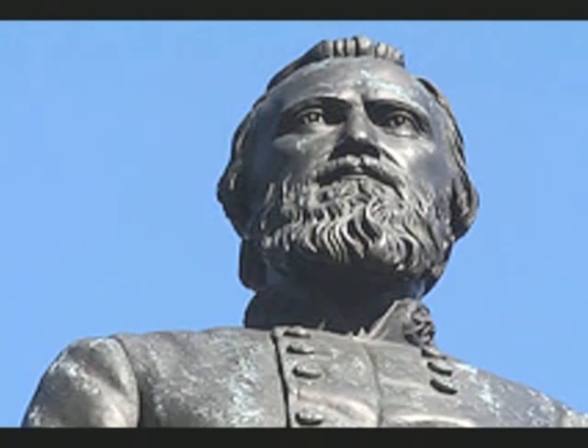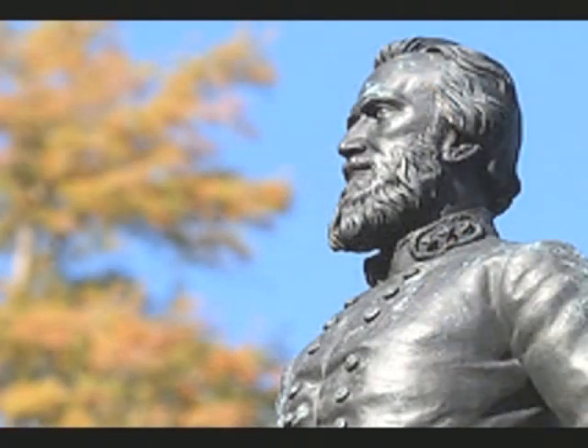It was on May the 2nd, 1863, at the Battle of Chancellorsville, when Jackson was accidentally shot by his own men. They moved General Jackson to a field hospital, where the doctors had to amputate his left arm. And several days later, General Stonewall Jackson died. When General Robert E. Lee heard the news, he said, "General Jackson may have lost his left arm, but I have now lost my right arm."